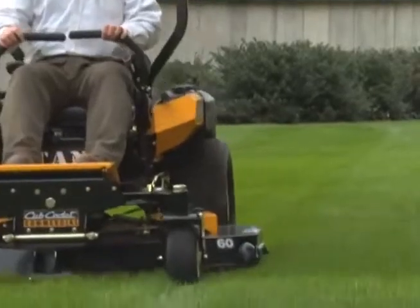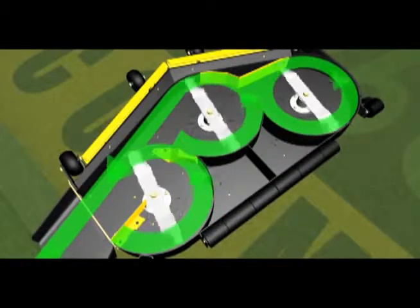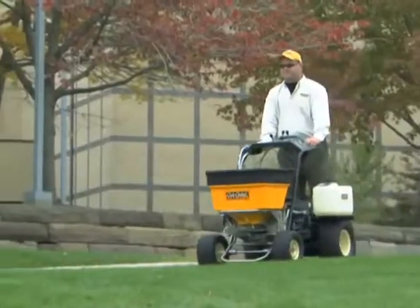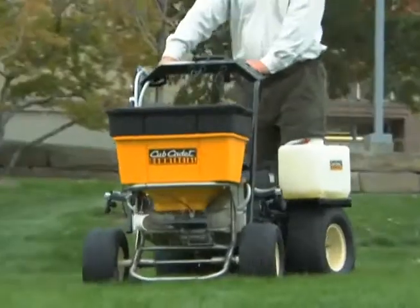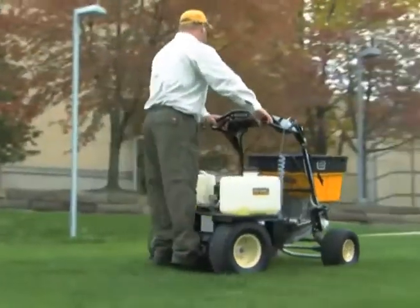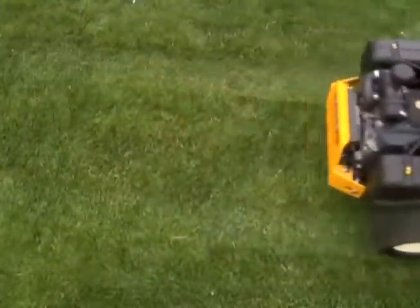The SelectCut system cutting deck is precision engineered to create a powerful vacuum for a superior cut every time. And the XP stand-on spreader sprayer spreads 125 pounds of seed or fertilizer while independent tanks apply two different liquids simultaneously. It's the ultimate multitasker. With Cub Cadet Commercial, you always get the innovation you need to get the best results.